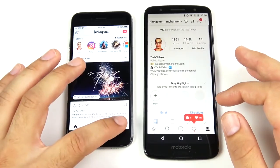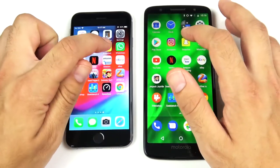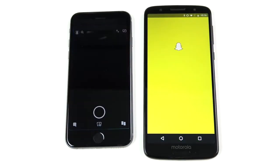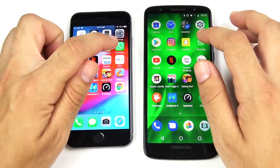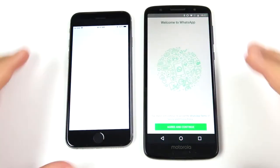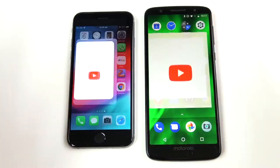The Moto is doing pretty good against the 6. Into Snapchat — Snapchat is ahead for the Moto G6. Into WhatsApp — WhatsApp is first on the right over the iPhone 6. Into YouTube.